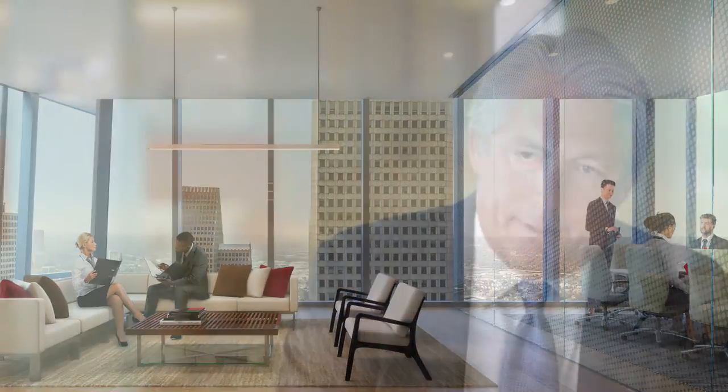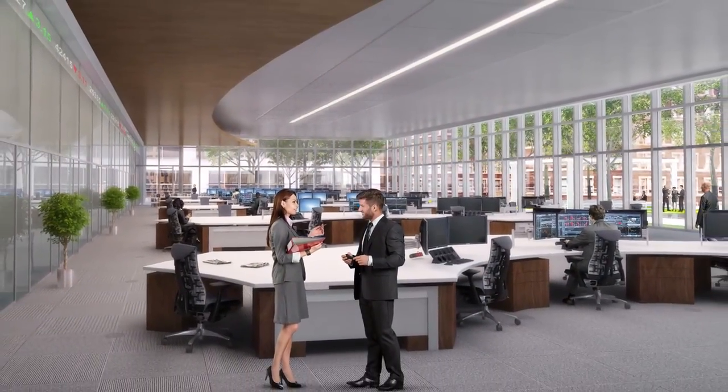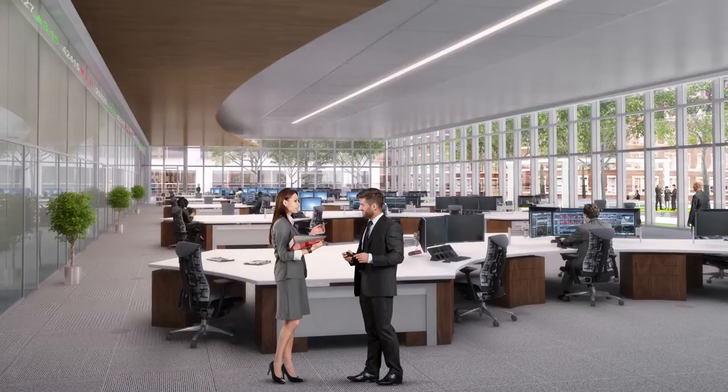We really believe that through a combination of intelligent, wise design which is sensitive to the environment, we're going to create a magical place that allows you to come and to serve your customers at a higher level. And it's what's going to set this building apart.